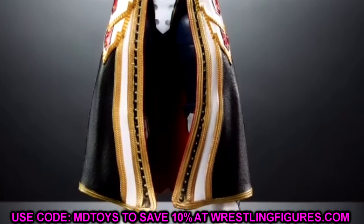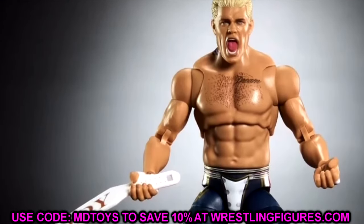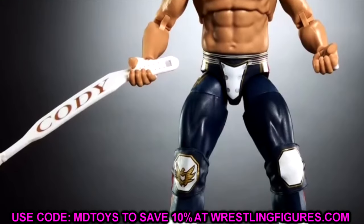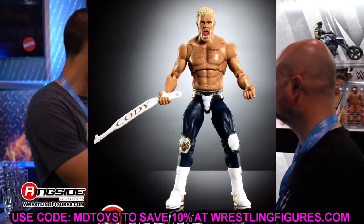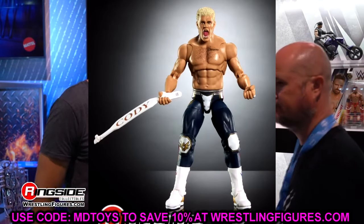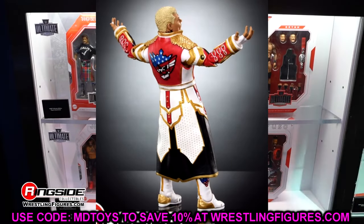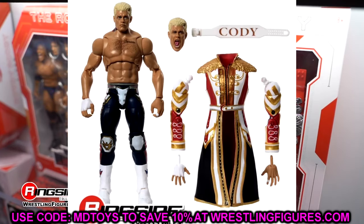We didn't get new head sculpts, but you do have this one, which isn't bad. I'll probably swap mine out. We also have the screaming head sculpt — I don't mind it. He still has the tattoo on the neck but there's a gap between the ear and the neck tattoo; I wish they'd fix that. Moving down the body, you'll notice he has the Seth Rollins torso, which I think is a great change.